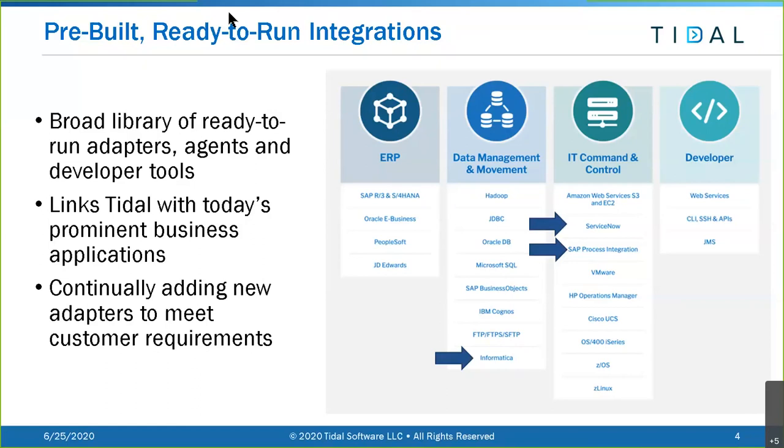On our website, tidal software.com, under the integrations tab, you can find a list of all our integrations and click on any one to get detailed, data-sheet-level information. We've updated it with ServiceNow, SAP PI, and the Informatica Cloud information. As we add new adapters we'll continually update this area. With that, Fred, I'll turn it over to you for the ServiceNow integration.